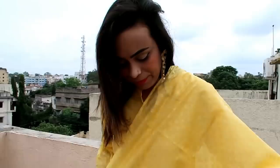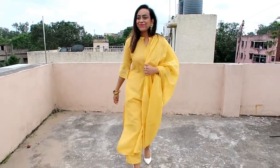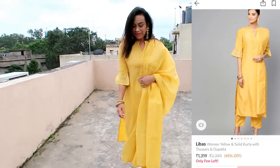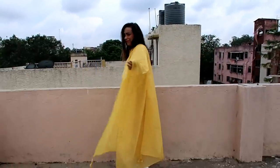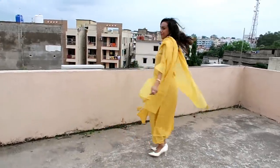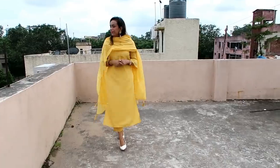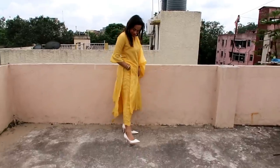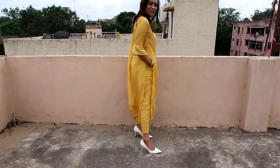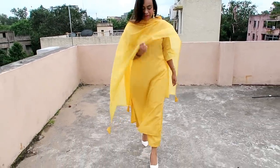The kurta is a little see-through, so you need to wear a spaghetti or sports bra underneath. If you wear white or yellow underneath, the color will look even better. Overall the fit is very good and superb. The printed dupatta looks beautiful. I really like this yellow color, but do pay attention to the transparency.